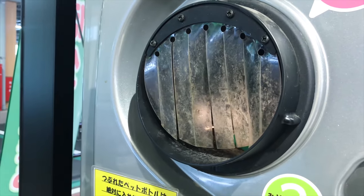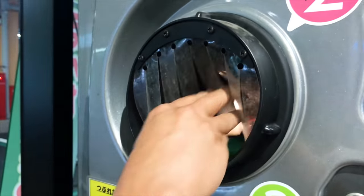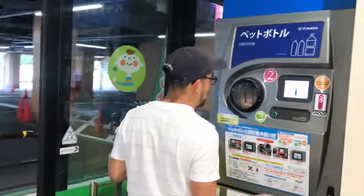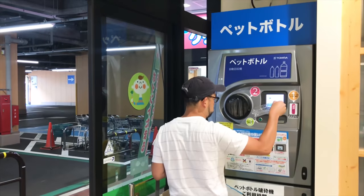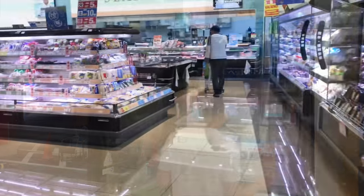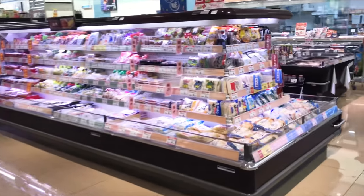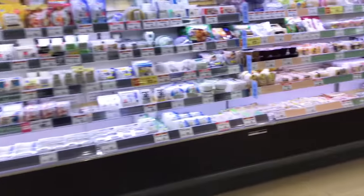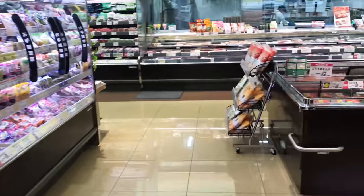Alright, how many more bottles do we have? Quite a lot. I think we're almost done. Alright, let's go shopping for some lunch as well as some groceries for the house. And we're going to go to the café downstairs.